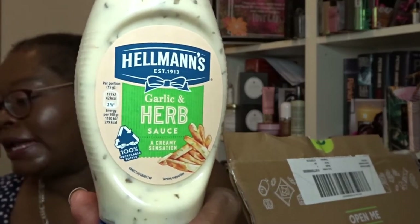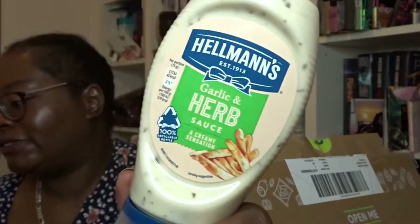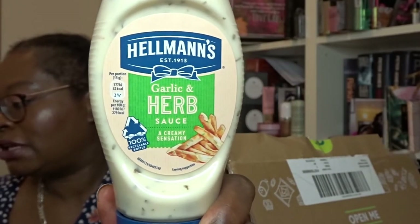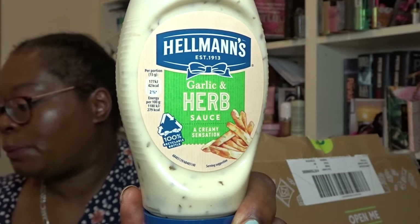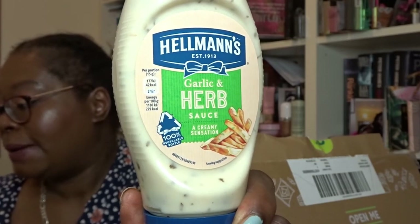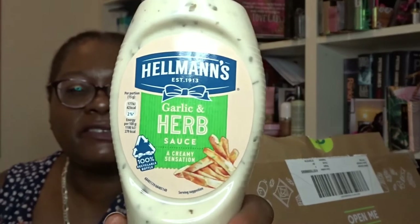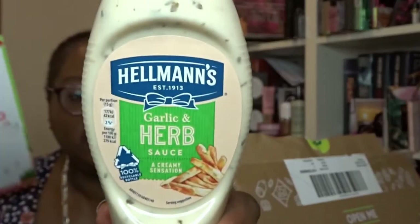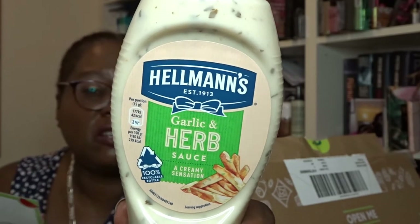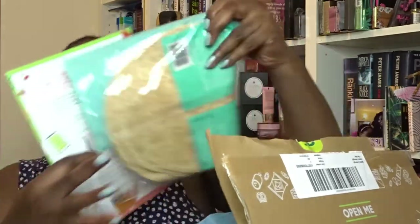We've got something from Hellmann's here — Hellmann's Garlic and Herb Sauce, 250ml squeezy bottle, at £1.70. We hope you enjoy the summer sun along with one of our best selling flavors. It's perfect for barbecues, wraps, jacket potatoes, burgers, or as a picnic dip. This is the kind of thing that would be really nice in wraps — put it in a wrap with some chicken, lettuce, tomatoes, and avocado. That'll be very nice!